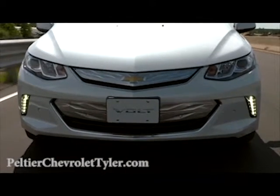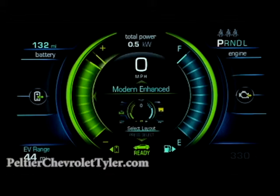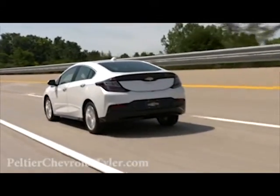Let's take a look at what these modes bring to your Volt driving experience. Normal mode is the default setting every time the vehicle is started. It offers a more efficient ride and is the setting used the majority of the time.